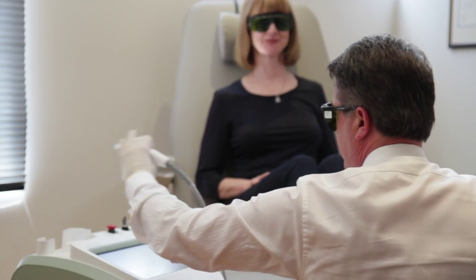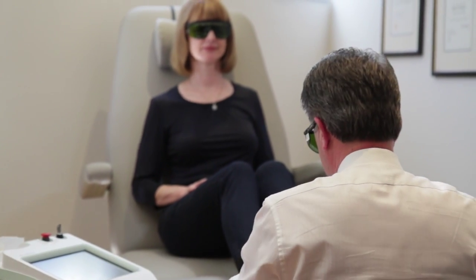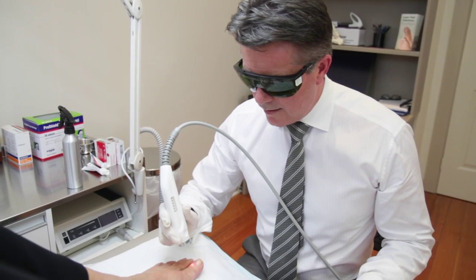Laser treatment for warts is quite different to the traditional treatments. The laser treatment actually shuts down the blood supply to the wart, and the wart dies — without a blood supply, it can't survive.